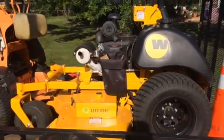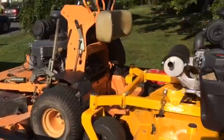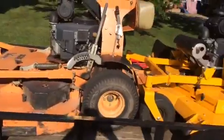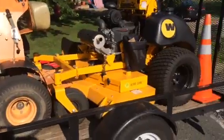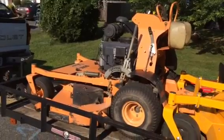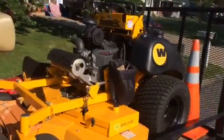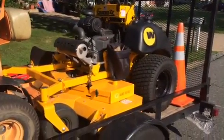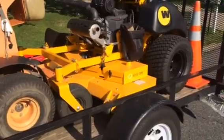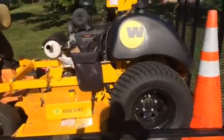I am extremely happy with it. As you can see, this 61-inch Wright Stander is a much bigger machine. Look at the tires on this compared to the tires on the 61-inch Scag V-Ride — this Wright Stander just looks like such a more heavy-duty machine.